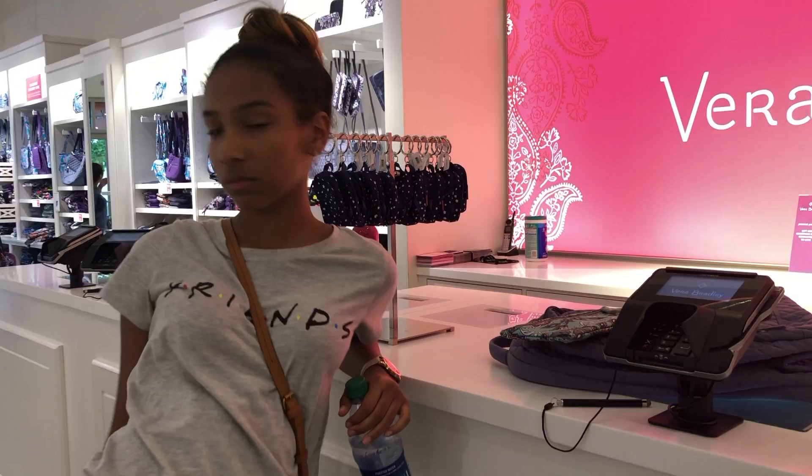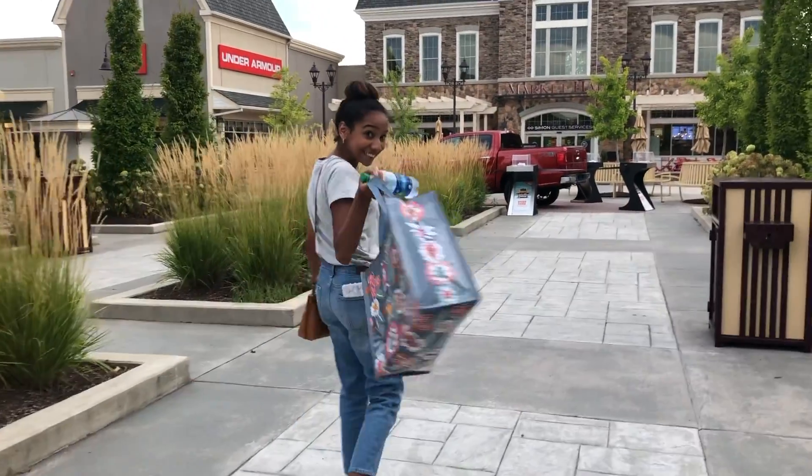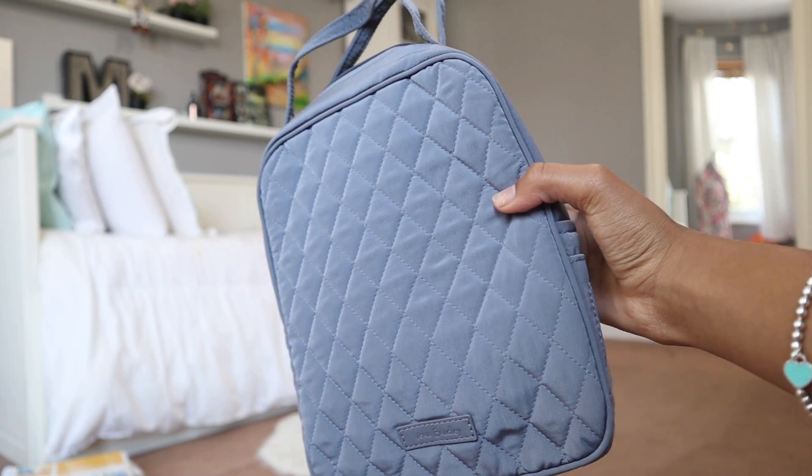My backpack this year is a Vera Bradley backpack. It's just all gray and it's really big and spacious — that's why I bought it. I got this at the outlet mall and I got it for so cheap. I also got a matching lunchbox to go with it. It's just the quilted lunchbox and it looks exactly like my backpack.